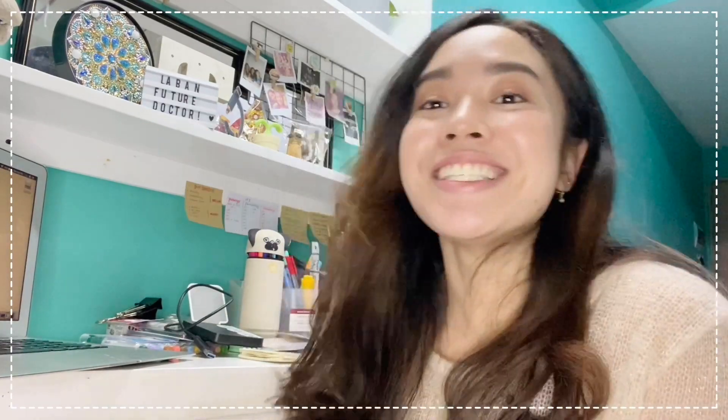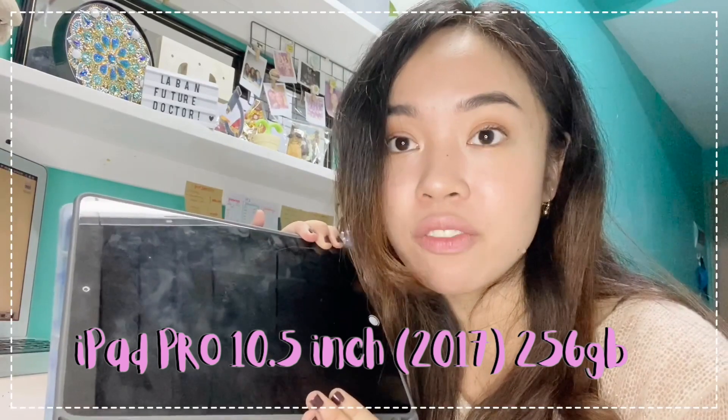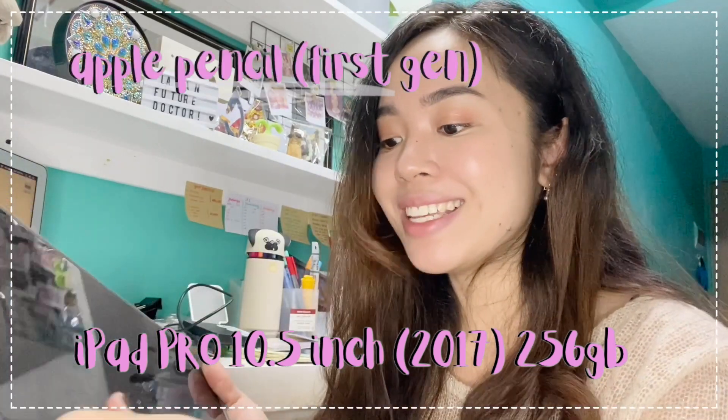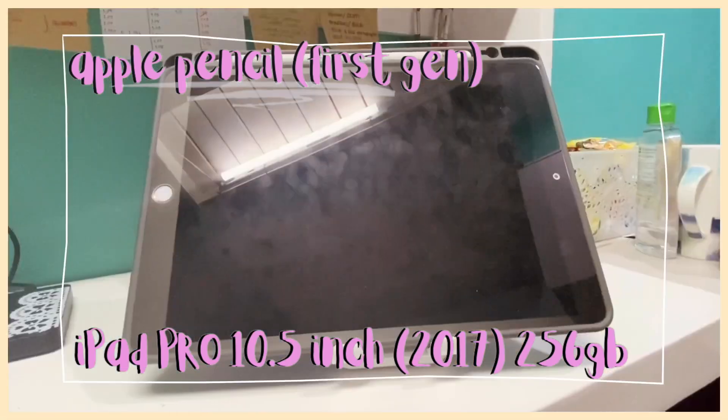What I use for studying mainly is this one — the iPad Pro 10.5-inch, 2017 version, with 256GB storage. It comes with the Apple Pencil.